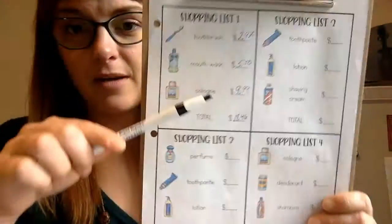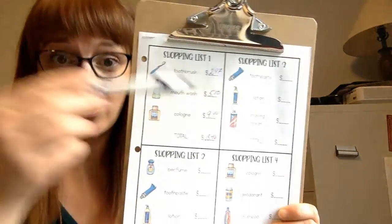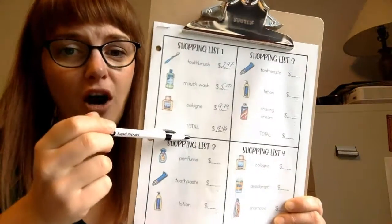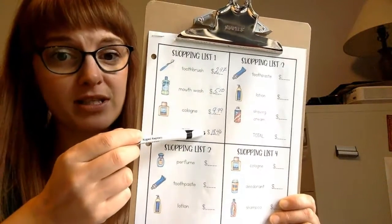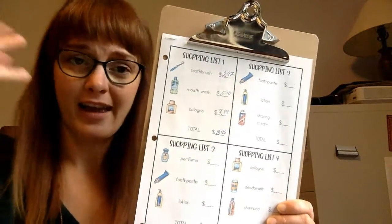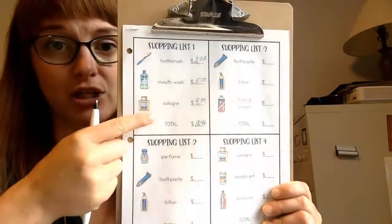That equals $18.46. So I know that if all these items total $18.46, I would just make sure I had a $20 bill to cover taxes and the cost of everything. Always think a dollar up — if it's $18.46, there's taxes, so you'll need a little more. A $20 bill would work to get some change.